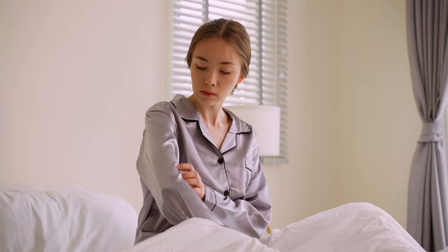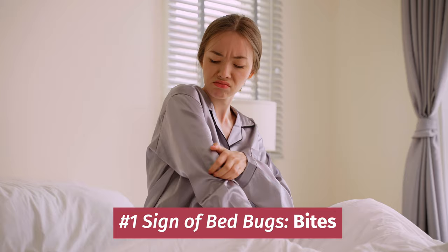First and foremost, bites. There is truth to the saying don't let the bed bugs bite, because they have to eat, and unfortunately you are the main course. Now there are tons of bugs that can hide in your bed and bite you throughout the night, but one way to tell if it's bed bugs is if the bites are in a line on your skin, because they will move across your skin as they bite you.